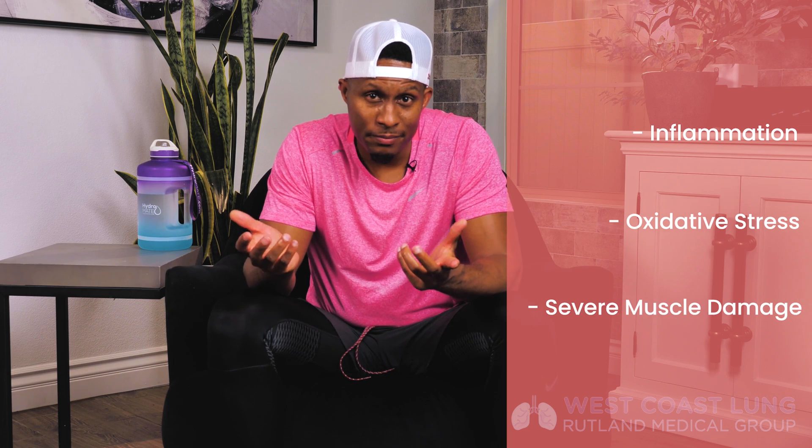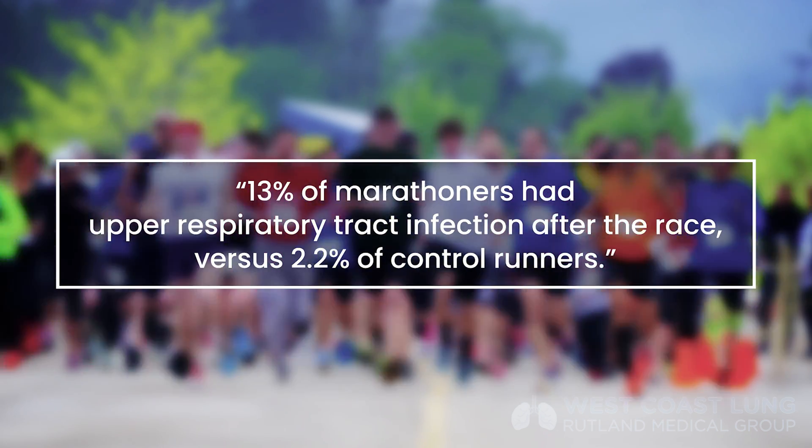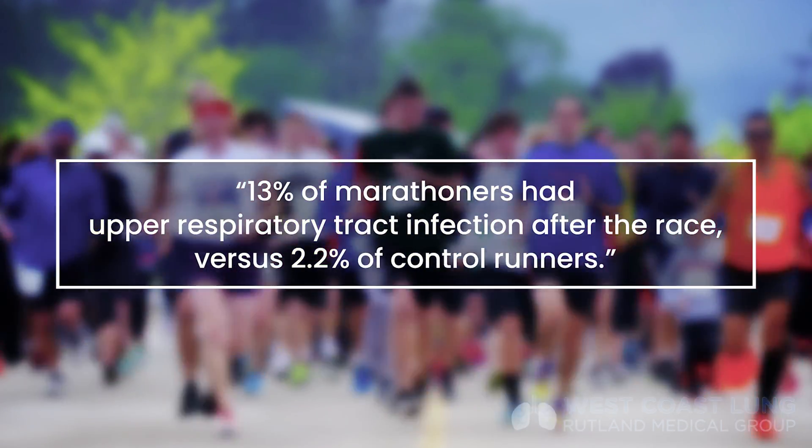When you look at the data on long athletic events and longer exercise bouts — even marathons — you can have some immune dysfunction, inflammation, oxidative stress, and severe muscle damage. There was a large epidemiology study on marathoners, about 2,500 of them, and in the week after the race they looked at upper respiratory tract infections. 13% of the marathoners had upper respiratory tract infections after the race versus 2.2% of control runners. There have been multiple studies showing endurance athletes having an illness post-event.